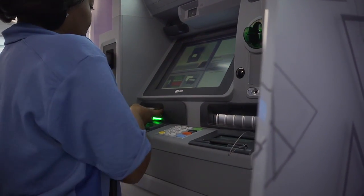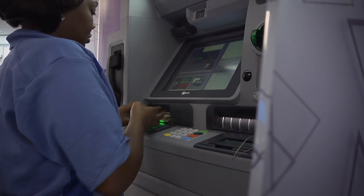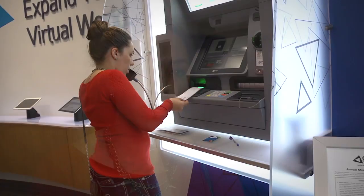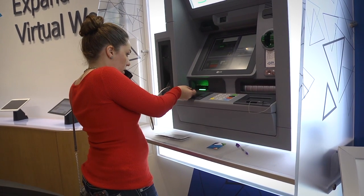I use it for a cashier's check. I make deposits. I withdraw money. Everything that you would do face-to-face with someone, you can do it on the screen. I can take care of anything just by talking to a person and I can take care of any business that I have to take care of.